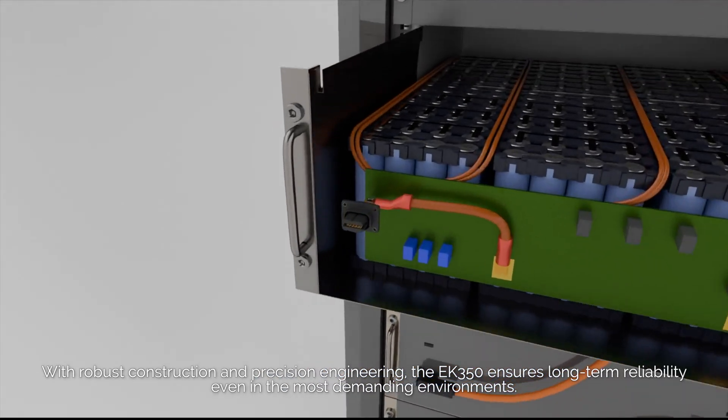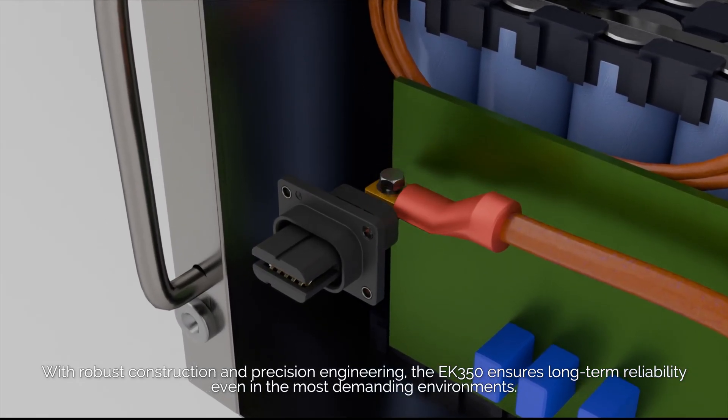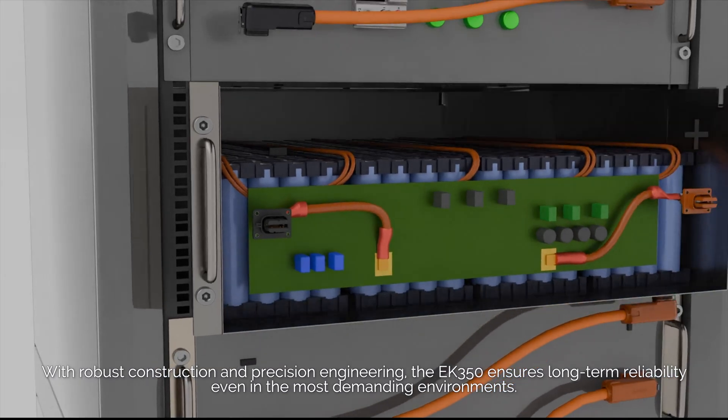With robust construction and precision engineering, the EK350 ensures long-term reliability even in the most demanding environments.